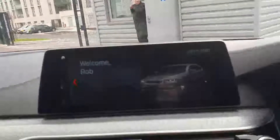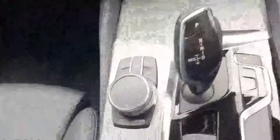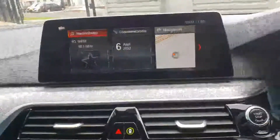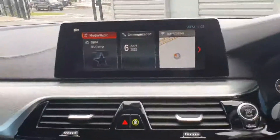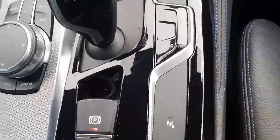You have your iDrive up here, which can be controlled with the toggle down here, and it's also touchscreen. You can use it to control your media, maps, and navigation systems, and it's all very accessible and easy to pick up. You have your automatic shifter, automatic handbrake, and parking sensors.